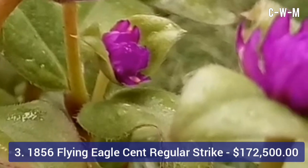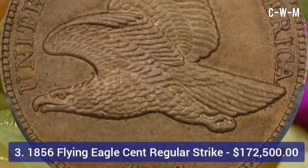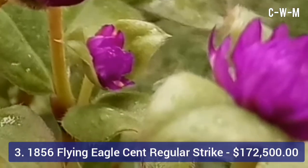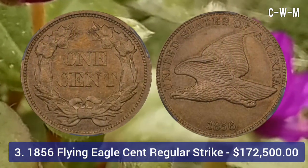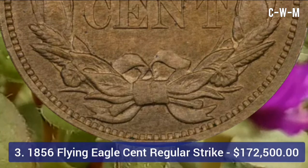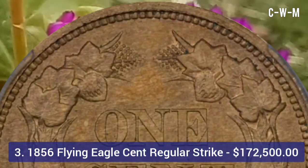Number three is the 1856 Flying Eagle cent, regular strike. The Flying Eagle cent may not be as rare as the 1943 Lincoln cent, but they are still worth more than six figures. More than 600 of these coins were given to politicians and others during the original minting, but additional coins were re-struck from the original dies in 1858 and 1859.